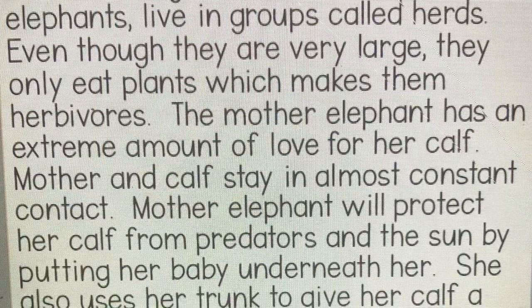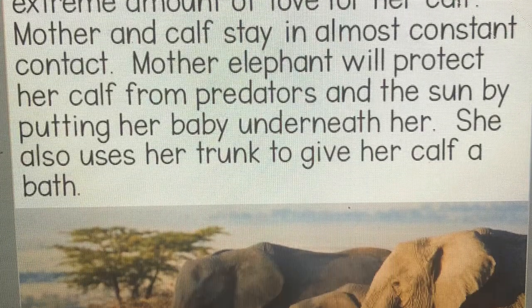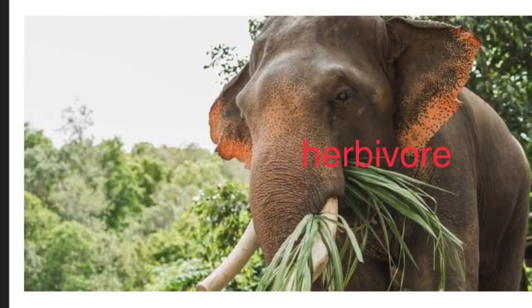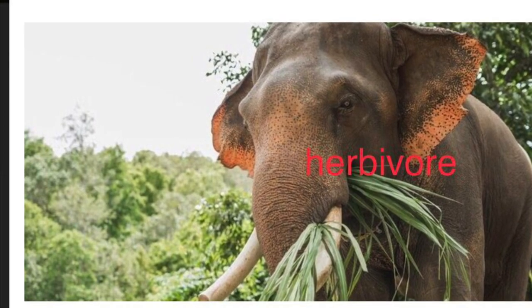Let's look at elephants. The largest of all land animals, elephants live in groups called herds. Even though they are very large, they only eat plants, which makes them herbivores.